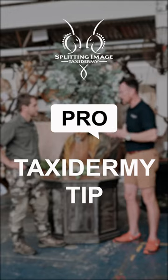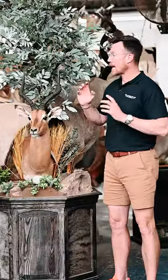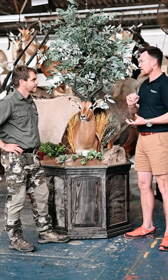What makes an Impala special? They are elegant, they're dainty, yet they can jump and run like crazy. It's a classic African animal. Maybe do a pedestal mount that you can put onto a counter.